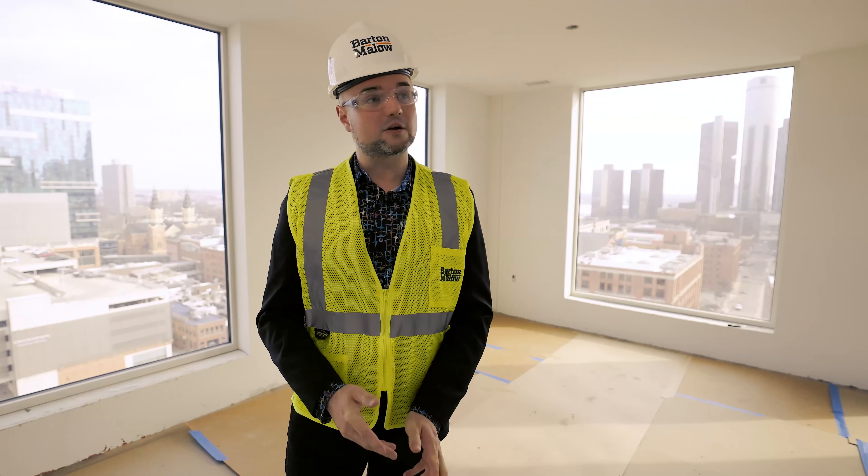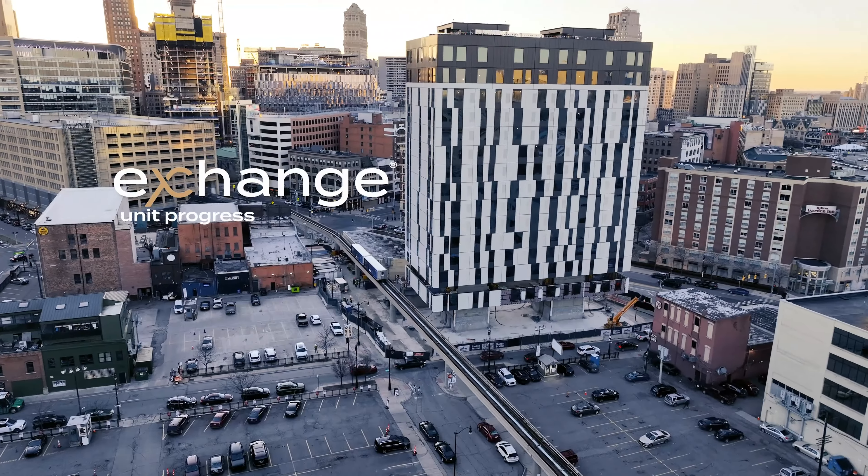Hello, welcome. My name is Matt with Formidable, and today here we are in the Exchange Building in downtown Detroit, taking a look at some of the construction process.